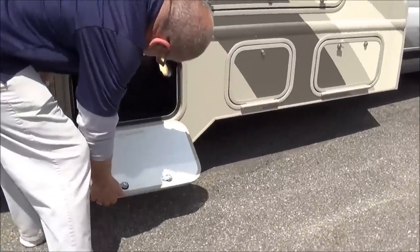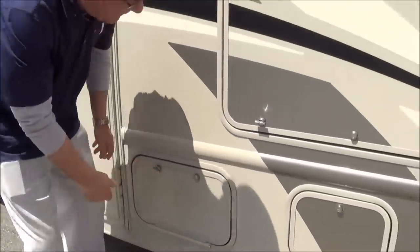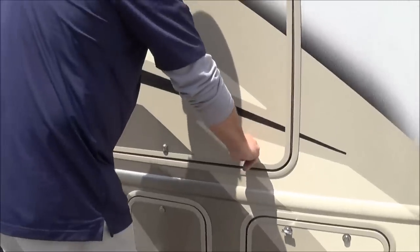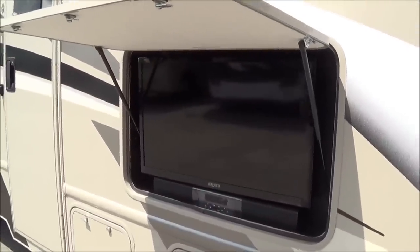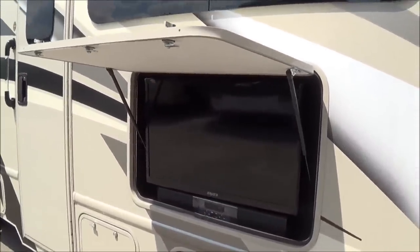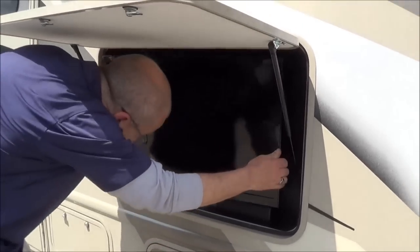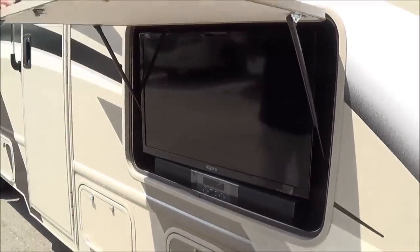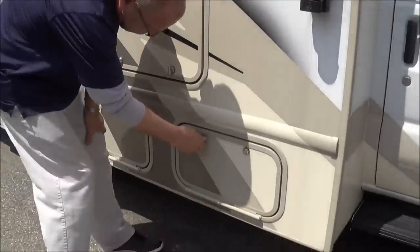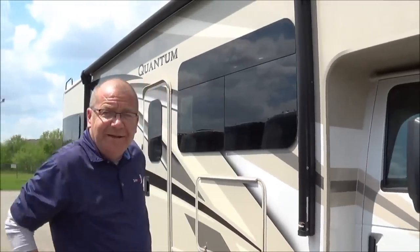Here you have some more storage, and this also has the inverter in it — a 2,000-watt inverter in this coach. A nice thing when you're out camping at the end of the day, if you want to sit out and watch the ball game, whatever it may be, you've got the TV right there. You have the sound bar which you can pair up with your Bluetooth to play your music, and this TV can move so we can get the best angle for everybody to see.